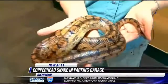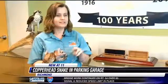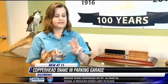Venomous snakes like copperheads are often much larger and more stout. The best thing to do if you encounter a snake is to leave it alone. But if you are bitten, do not suck out venom, do not use a tourniquet, do not use ice. Best thing to do is just stay calm and get to a doctor.